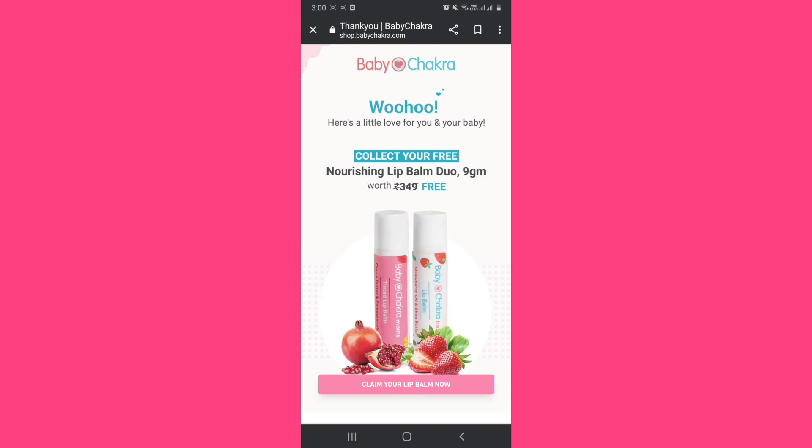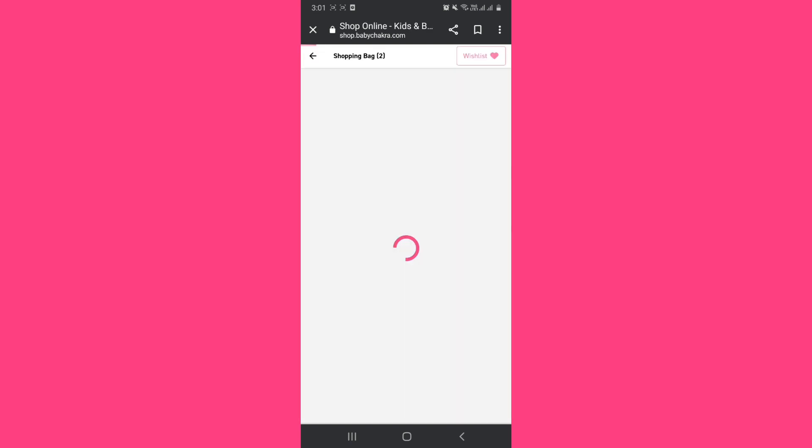You just have to click 'Claim your lip balm now', and you will see that the MRP is Rs.349 but you have to pay Rs.0 for this. I have previously shared surveys from Mom's and Sirona, so you can check that video. If you have a problem, try a new mobile number and email ID.